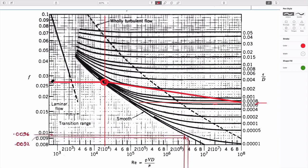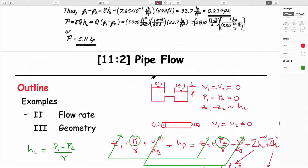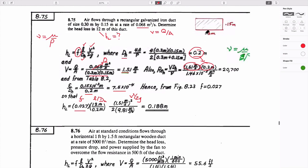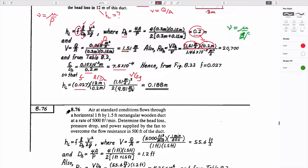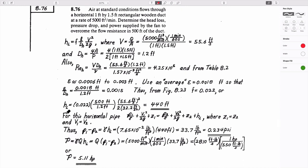This ends up being the appropriate friction factor, something like 0.027. So: head loss equals friction factor times (L/D_h) times V²/2g. This is a Type 1 problem — we're given the velocity from the flow rate and geometry. Everything here we know except the magnitude of head loss, so we solve for that.